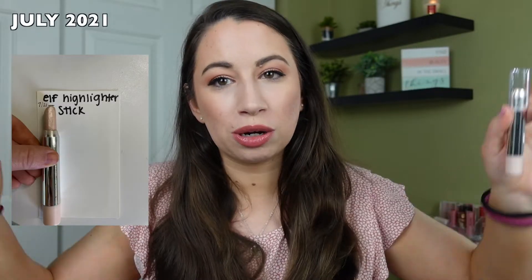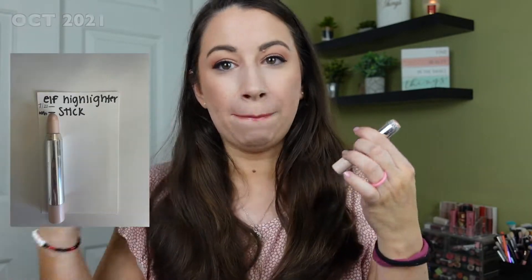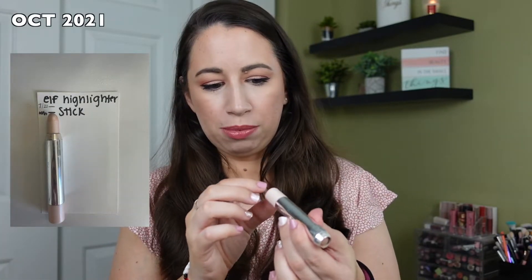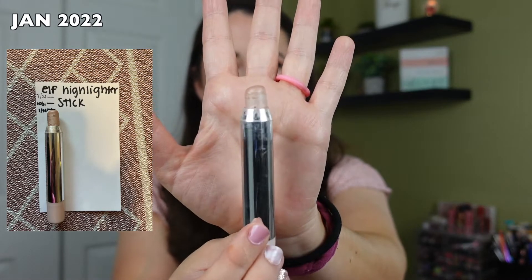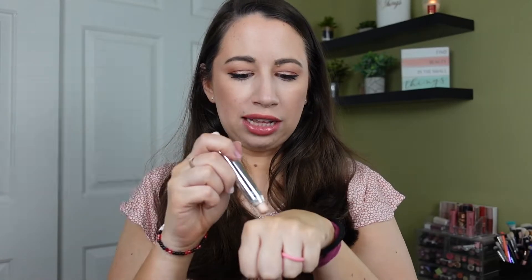I'm going to start with the most frustrating one so far, and that is the highlighter stick I have from e.l.f. I use this so much and I have no idea how I am making so little progress on this. I got this for free many years ago from e.l.f. and it's called their Pink Pearl Glow Highlighter. It's super easy to use — I literally just put a little on, tap it out, and it has a very nice natural glow to it. I really like this product and I use it all the time.